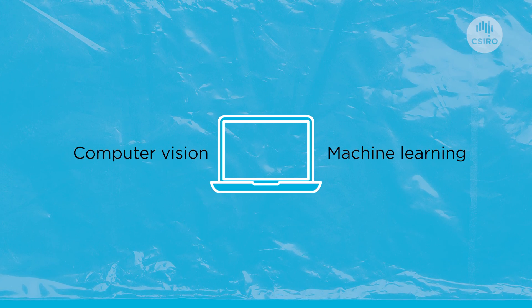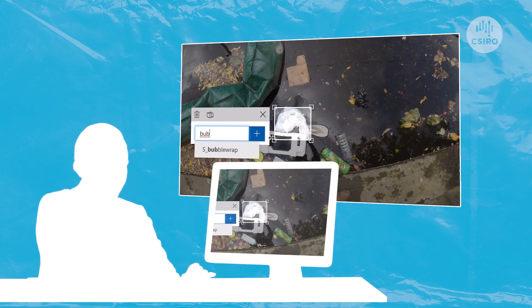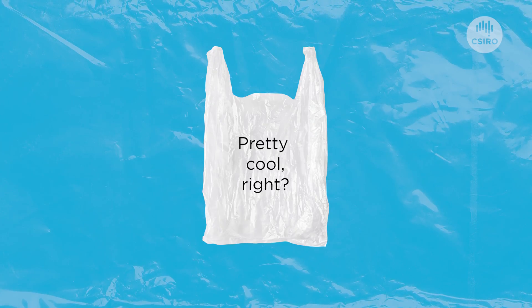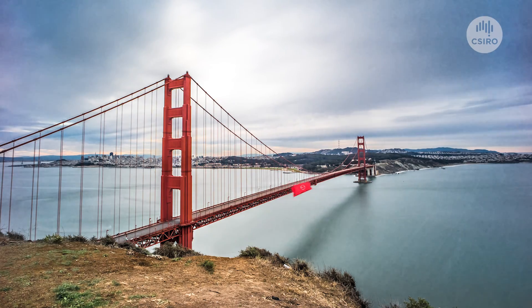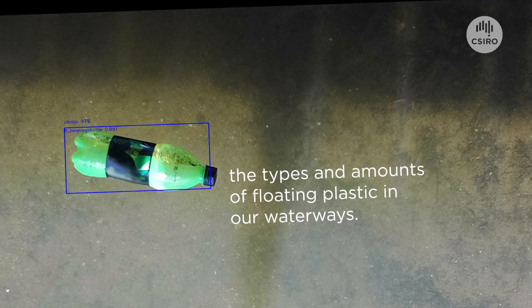Our team at CSIRO is using computer vision and machine learning algorithms, training a computer to recognize floating objects. We use people to train the computer model, and that allows us to process thousands to millions of images much more quickly and cost-effectively than having a human look at each one. We can put cameras out at bridges on rivers and waterways around the country and around the world, and use the images we get back to better estimate and understand the types and amounts of floating plastic coming through our waterways.